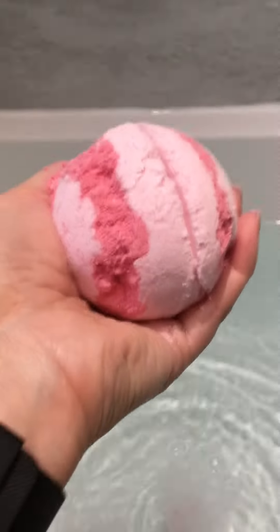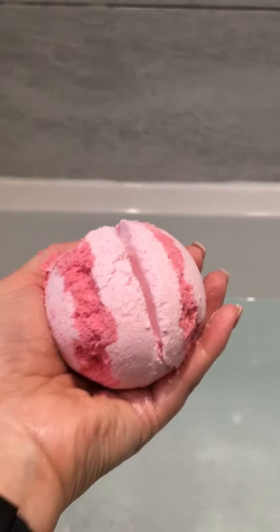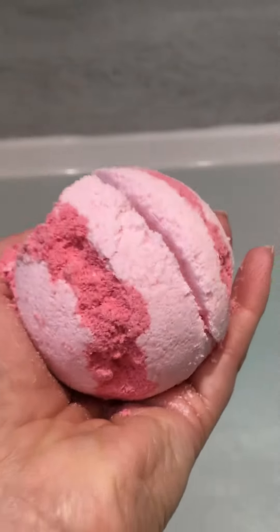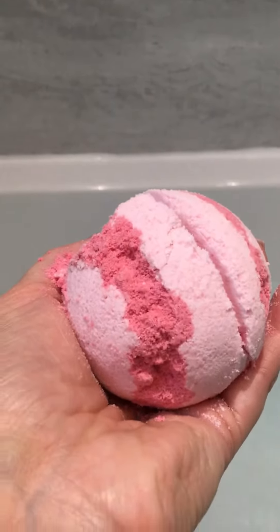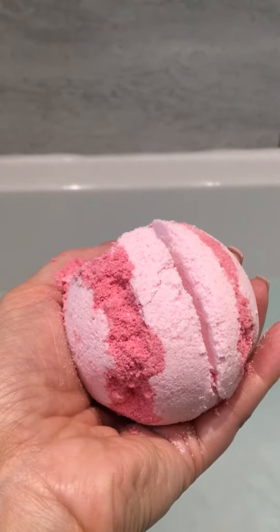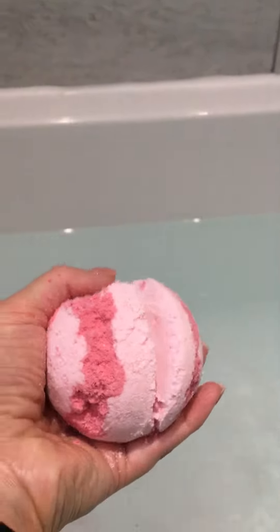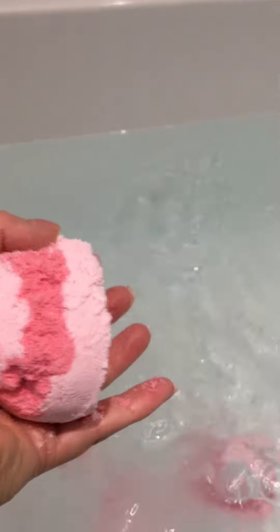Here's our bath bomb. As you can see, I've sliced it — actually into quarters. You slice it in half; it's a big ball, the same size as a cricket ball. You can get two or three baths out of this, or four if you want to go into quarters. So I'm going to pop it in now.